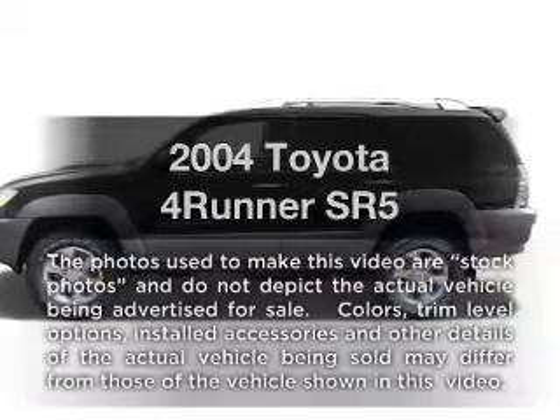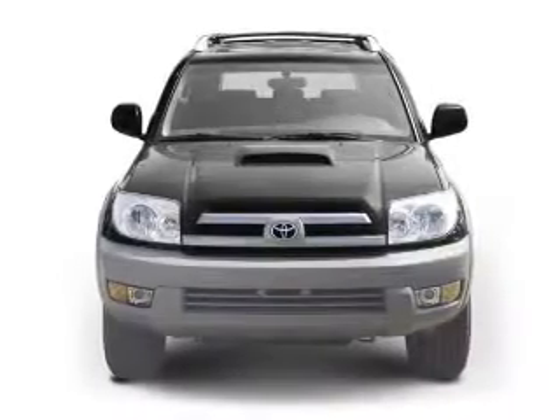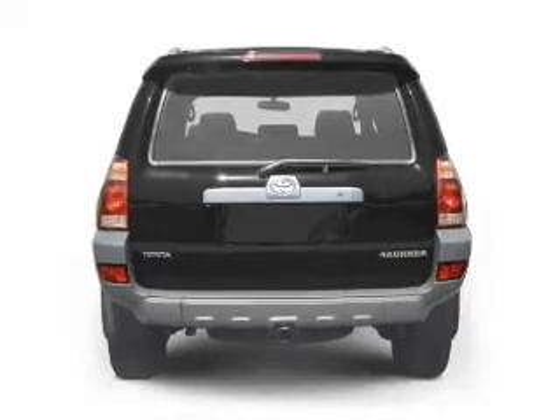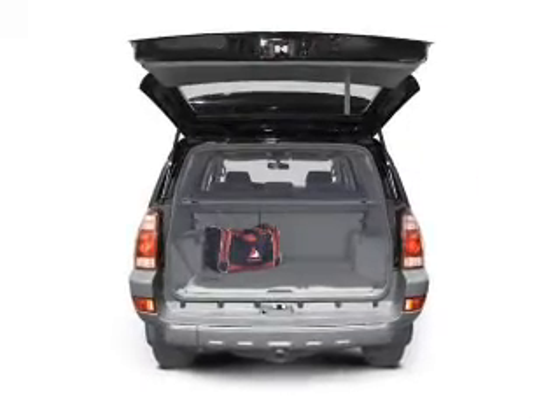Presenting the 2004 Toyota 4Runner — everything you need under one roof with this great vehicle. With a reliable six-cylinder engine that responds smoothly to its automatic transmission, premium wheels give a more luxurious look, and anti-lock brakes help you bring your vehicle to a safe stop.